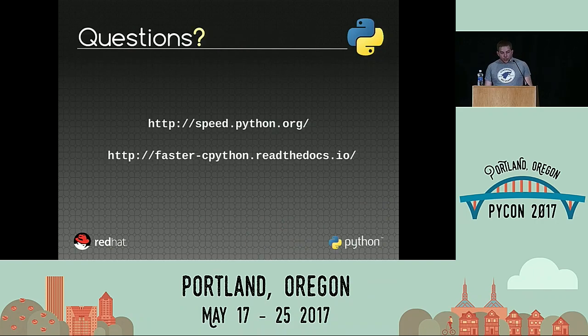If you want to know more about that, you can go to speed.python.org. You can browse all the data, compare Python versions, and access the timeline. There is also a website with basically my notes on how to optimize Python, and I will also explain why we cannot implement some optimizations.